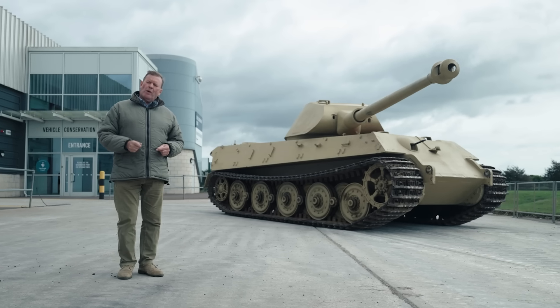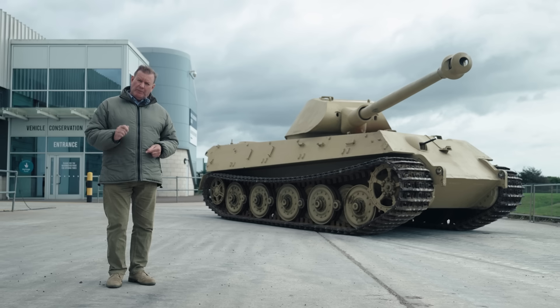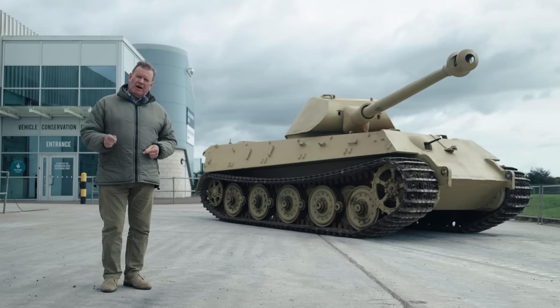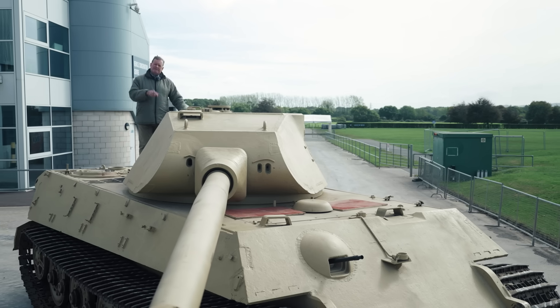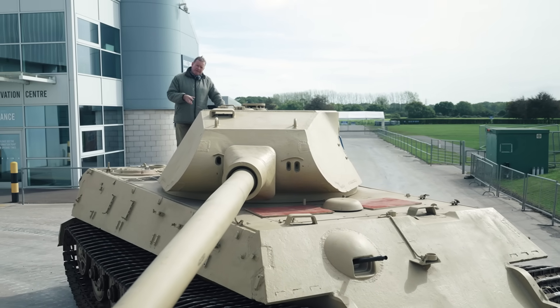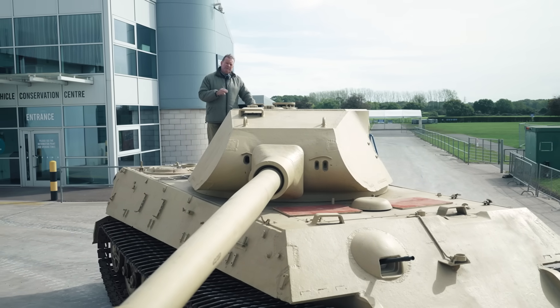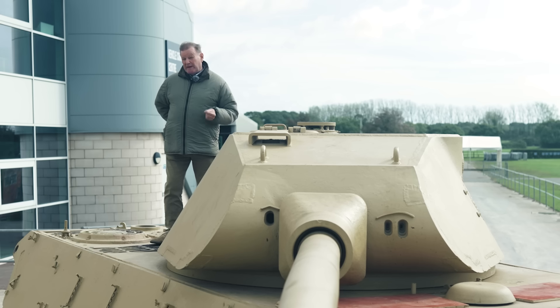Let's get this out of the way right now. Porsche did not design or build any part of the King Tiger, including this turret. In fact, the tank was designed and built by Henschel, and the turret was designed and built by Krupp — the same companies that had built the Tiger I.